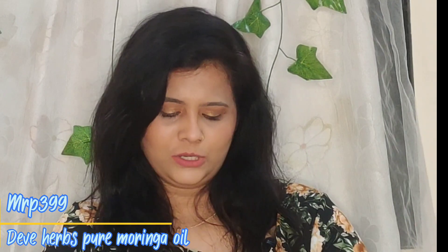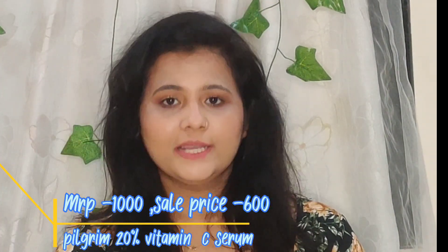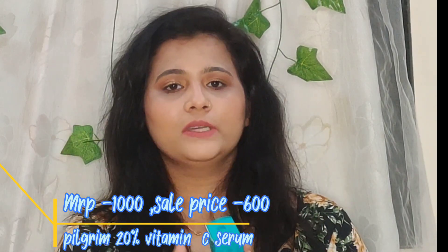The Deve Herbs Pure Moringa Oil — I read about the amazing skin benefits of using pure moringa oil on your face and wanted to give it a try. It's a 15 ml bottle that comes with a dropper. I'll try it and let you guys know what it does for the skin. Next is the Natural Vitamin C Face Serum from Pilgrim, which is also a repurchase. I've never gone to any other vitamin C serum after I started using this — I'm really in love with it.